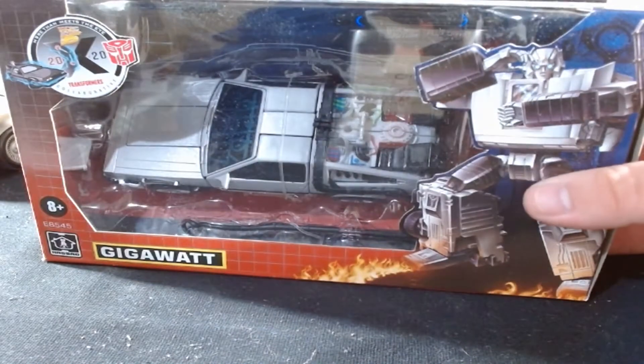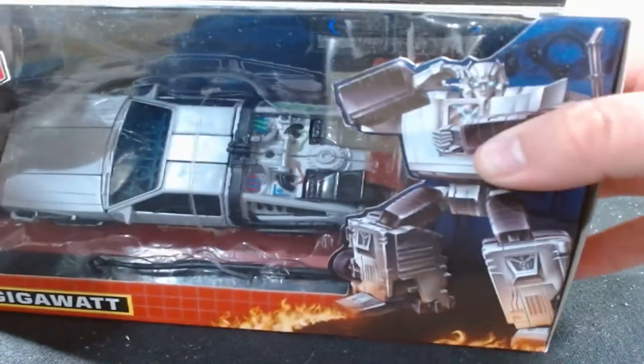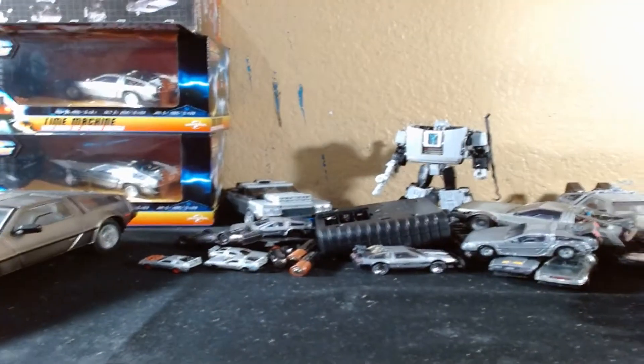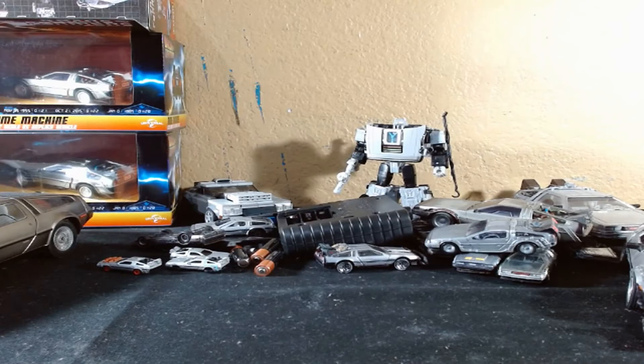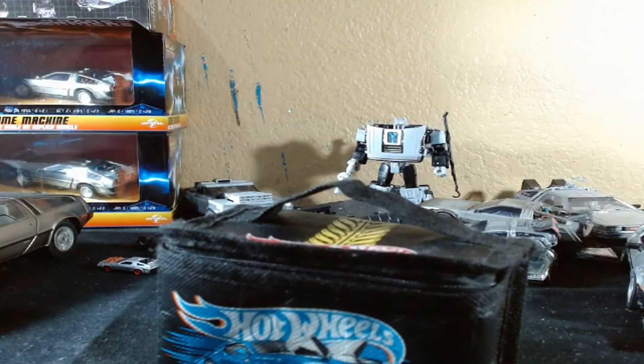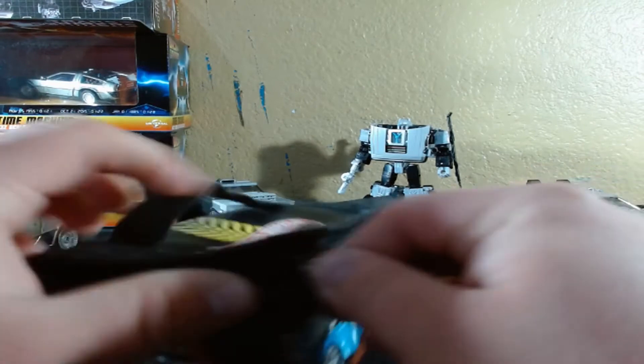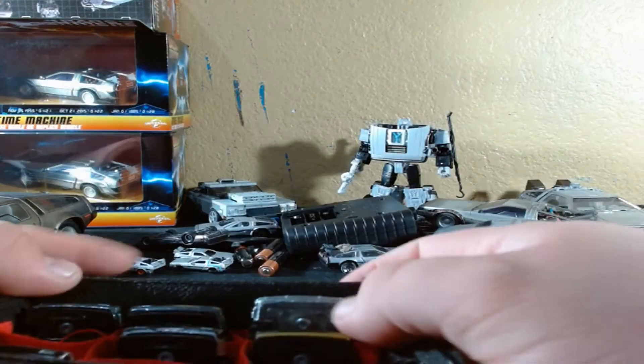Oh yeah, here's that other Gigawatt that I have in the box. I'm probably going to get a third one - or maybe I'll just paint the one in the back because I want to make a custom version into Kit or CARR if I'm that crazy. Now let's look at all of my Hot Wheels DeLoreans. Yes, that's almost all of them - I think I have two or three more in another box somewhere with my Hot Wheels cars, but they're buried in there. They're in a separate box with the Hollywood vehicles, but these are all we need to look at.